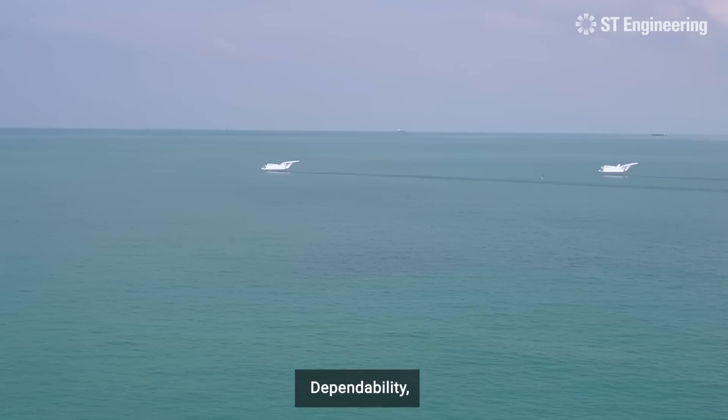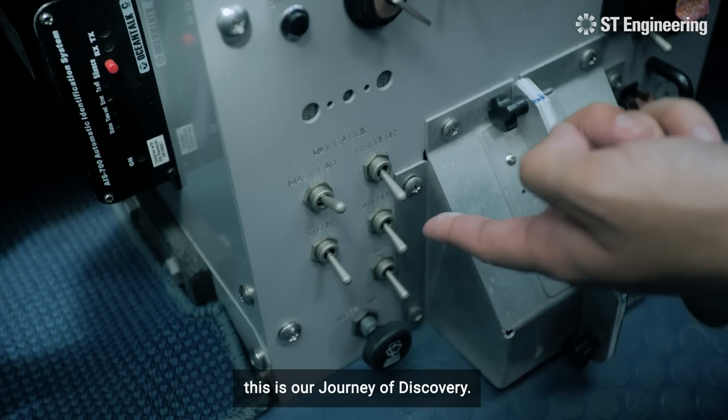Maintainability, dependability, extraordinary ability. This is our journey of discovery.